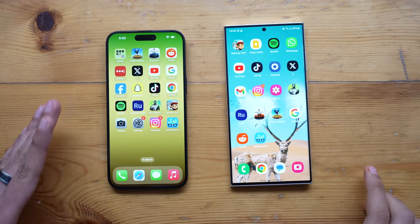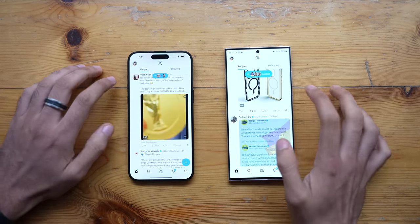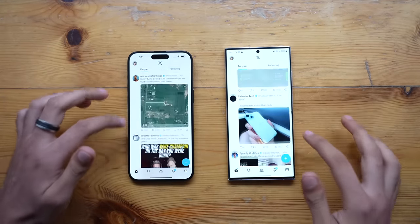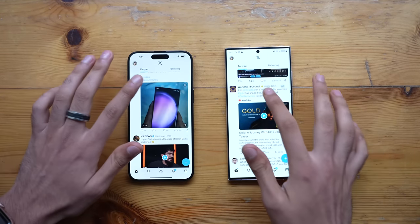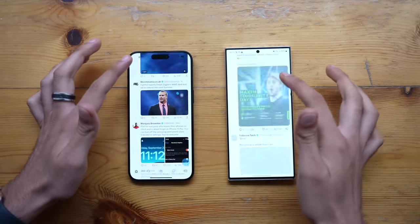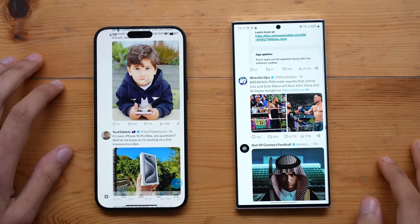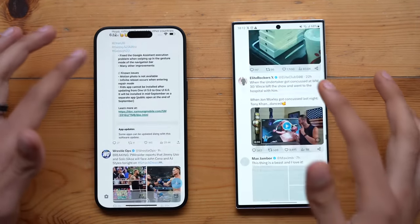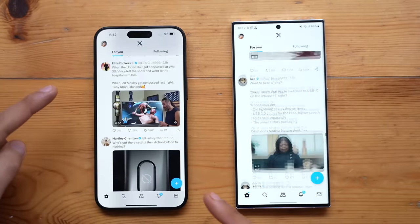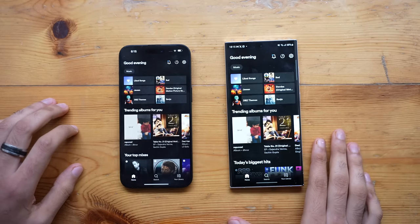Next up we have Twitter, and that is definitely quicker on the Galaxy S23 Ultra. Scrolling looks incredibly smooth — it seems like Twitter, which wasn't well optimized for Android before, is now fully fixed. Samsung came in clutch, or rather Twitter optimized their app for Android, because it's looking really good compared to the iPhone 15 Pro Max.